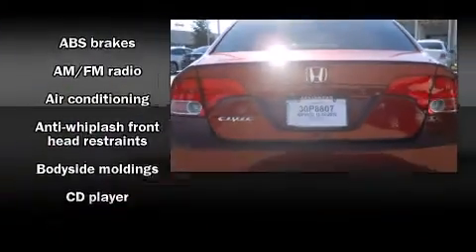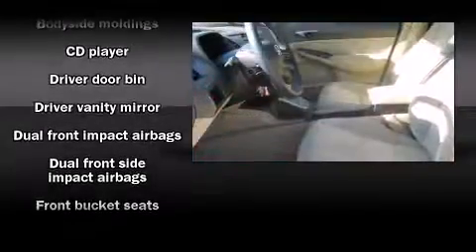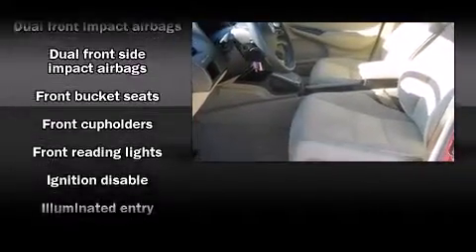Honda prioritized fit and finish as evidenced by a tachometer, remote keyless entry, and one-touch window functionality.